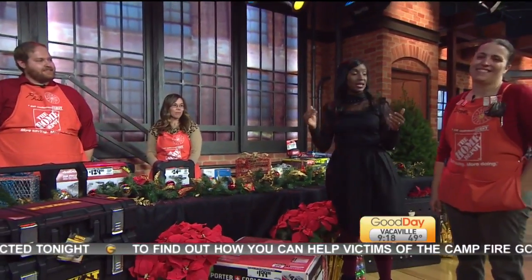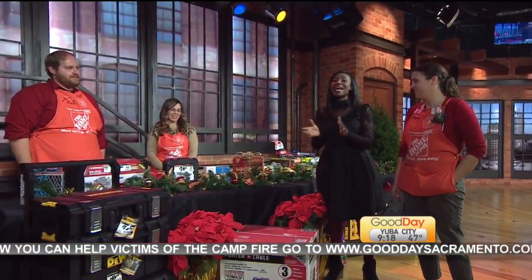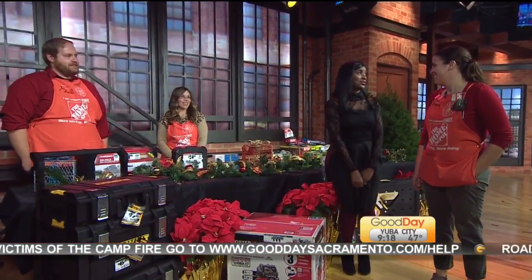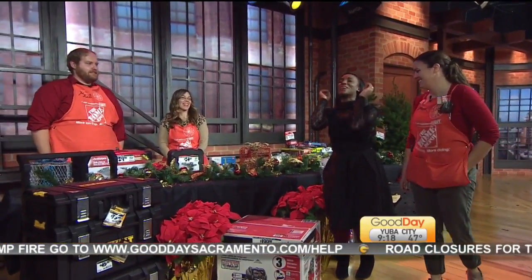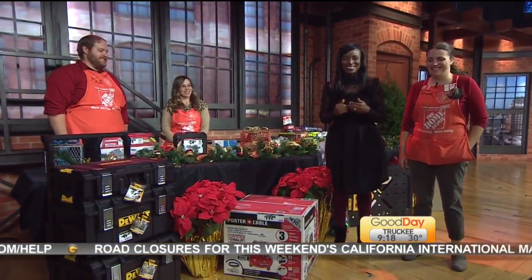You guys are going to hang out — we've got to talk more about decoration, and you've got all kinds of gift ideas too, which is fantastic. And Home Depot is going to decorate our set. It's really Christmas season now — almost December 1st.